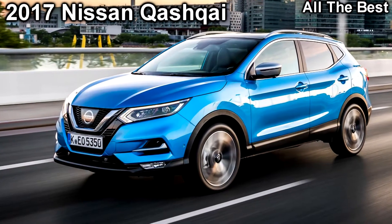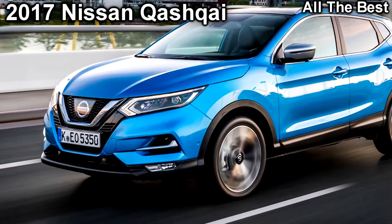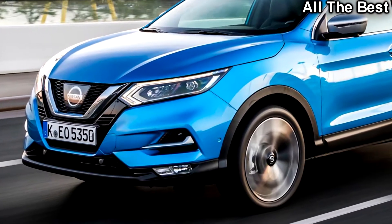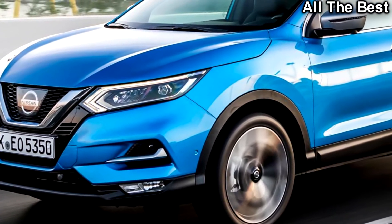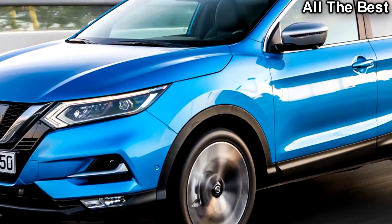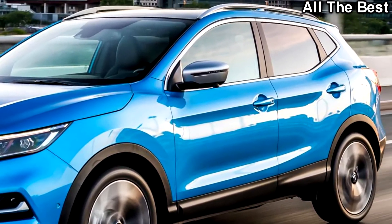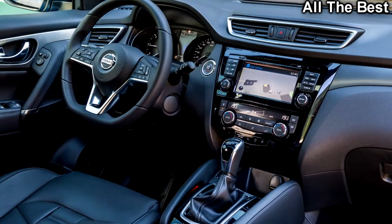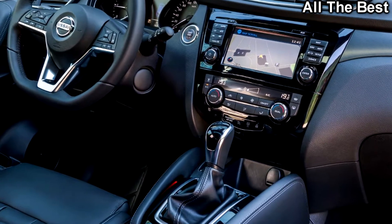Named after a nomadic Central Asian tribe known for its Persian rugs, the Nissan Qashqai is one of Britain's best-selling cars. It's a small SUV or crossover that aims to offer the practicality and desirability of an SUV with the footprint, driving dynamics, and running costs of a hatchback — as, presumably, do all cars of this type.